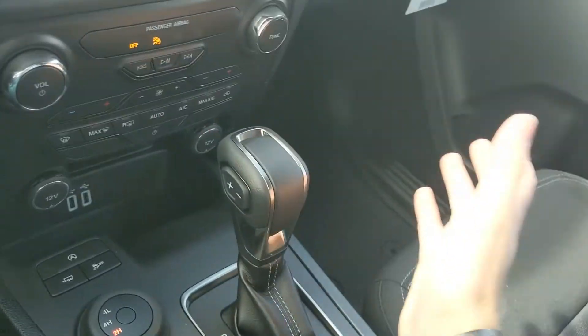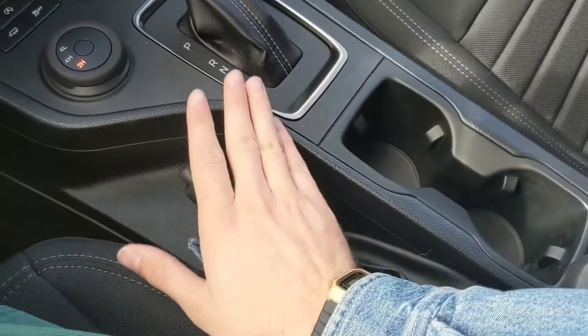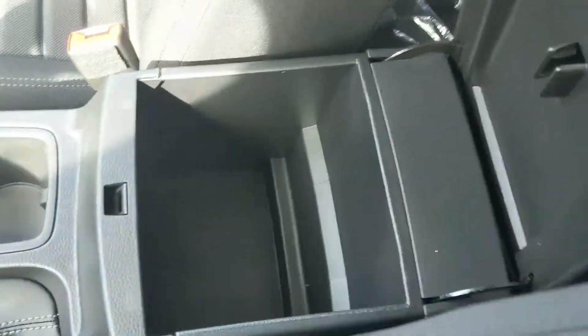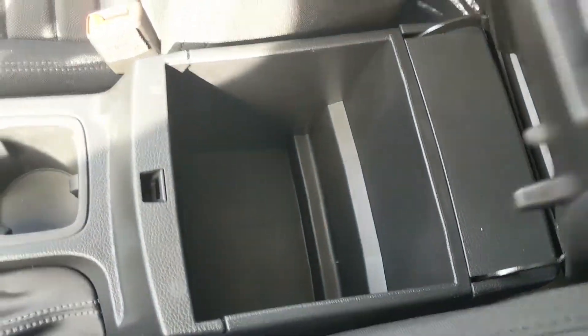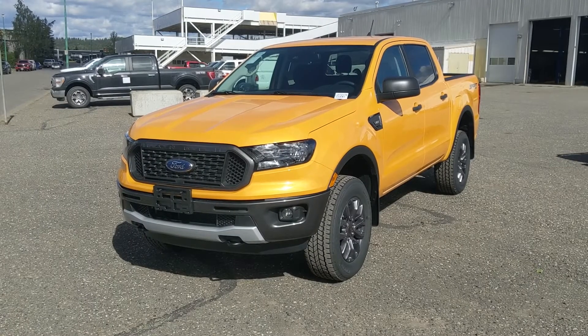You have your 4x4 selector and your main shifter with SelectShift on the side so you can manually shift your gears, a parking brake, two cup holders, and your center compartment and armrest, which is pretty spacious inside for all your stuff. That should cover our look at the interior.